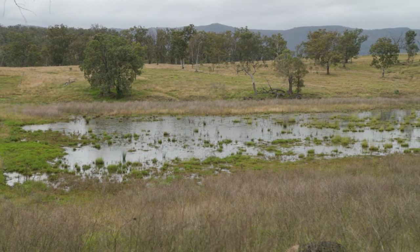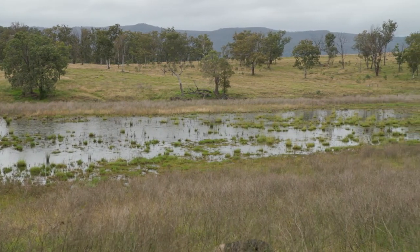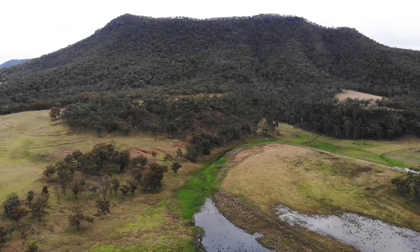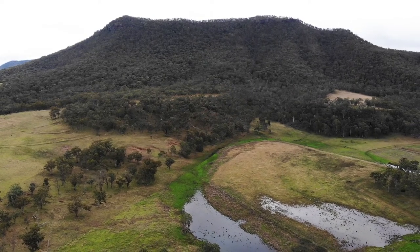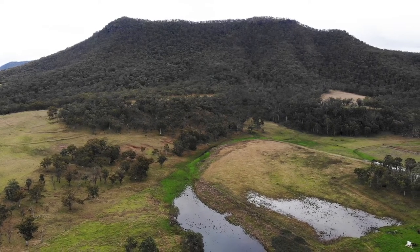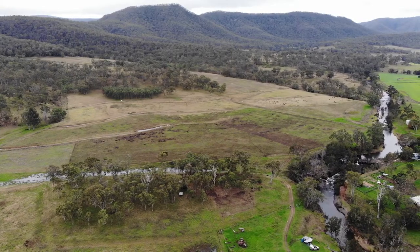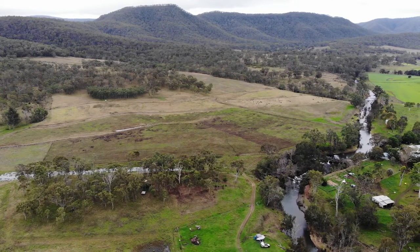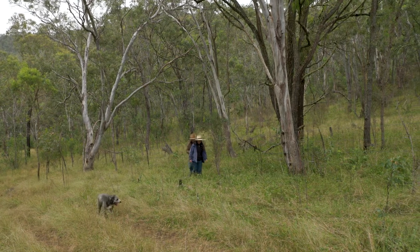We've seen some big changes in vegetation along the gullies and the creek, which has a flow-on effect in terms of habitat and diversity in those areas. But the long-term vision is to bring vegetation belts back into that cleared third of the farm, so that instead of there being patches of trees amongst the pasture, there's patches of pasture amongst the trees, and when we have that interconnected network of vegetation all over the farm, that's when I think we'll really see some big gains in terms of diversity and habitat.